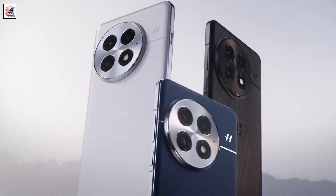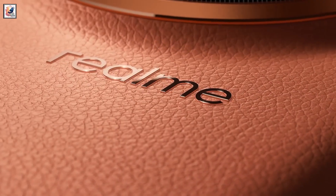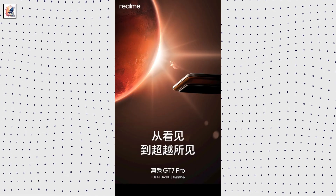Xiaomi, Honor, iQoo, and OnePlus are all launching their respective flagship phones this month. Realme has given official confirmation that the GT7 Pro will debut on November 4th in China.